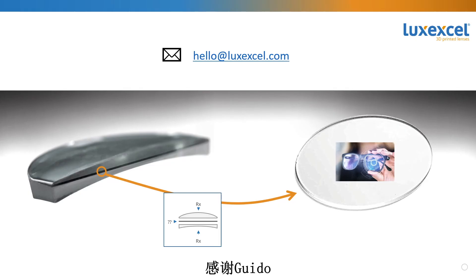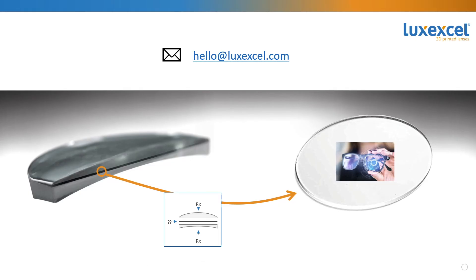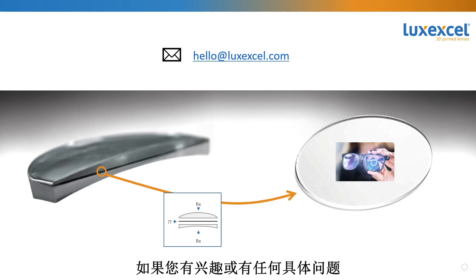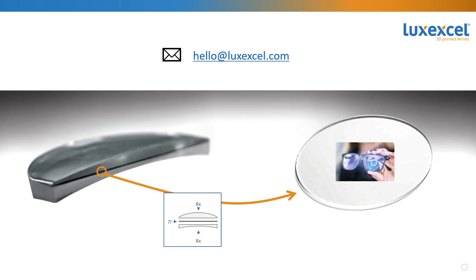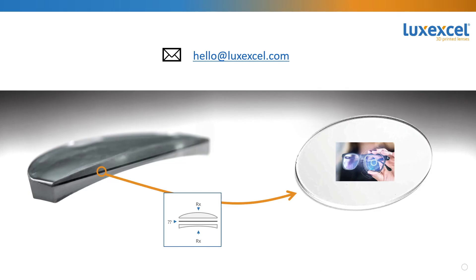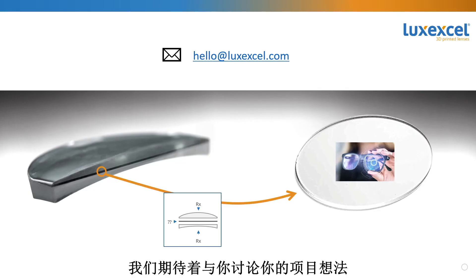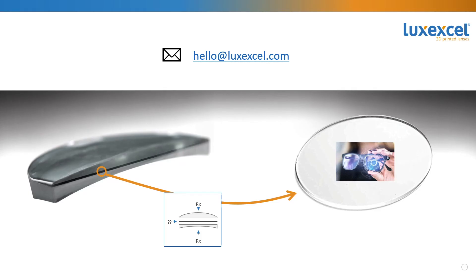Thank you, Guido, for addressing the final question of today's webinar session. If you are interested or have any specific questions, feel free to reach out to Janet or myself by sending an email to hello@luxexcel.com. We look forward to discussing your project ideas and are happy to host you in one of our next webinars. Thank you for attending today's session and have a great day.